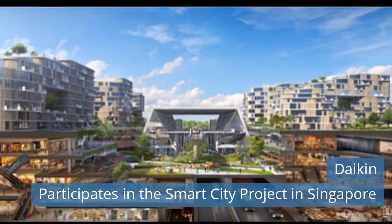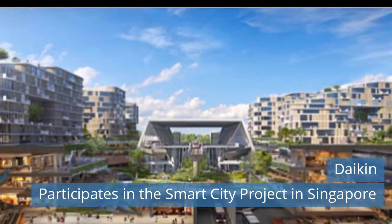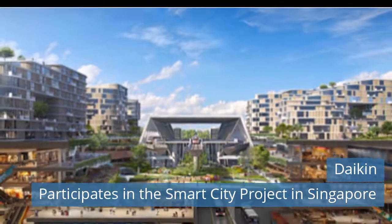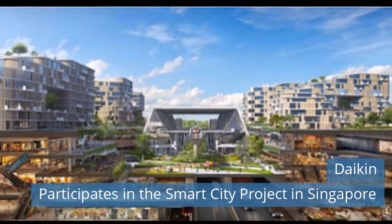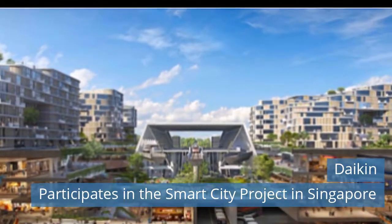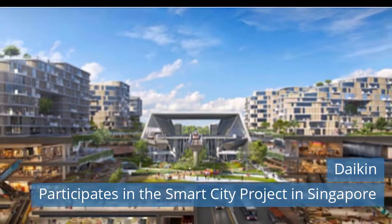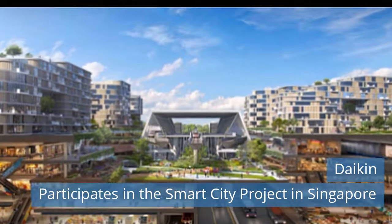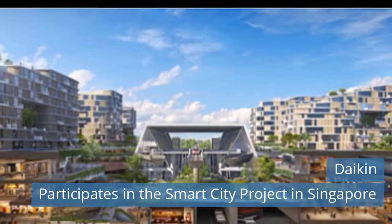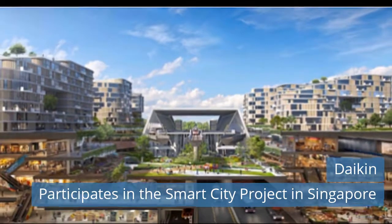Daikin Industries Ltd has recently agreed to provide a district cooling system for Tengah Town, a smart energy town project being promoted in Singapore by the Singaporean government. Investigation will soon begin toward the establishment of a joint venture company with the Singapore Power Group (SP Group) to realize a district cooling business. Daikin has been providing various products and services in Singapore for 50 years, and its high-energy-saving air conditioners and advanced systems were adopted for the project based on the technology and experience that the company has cultivated.